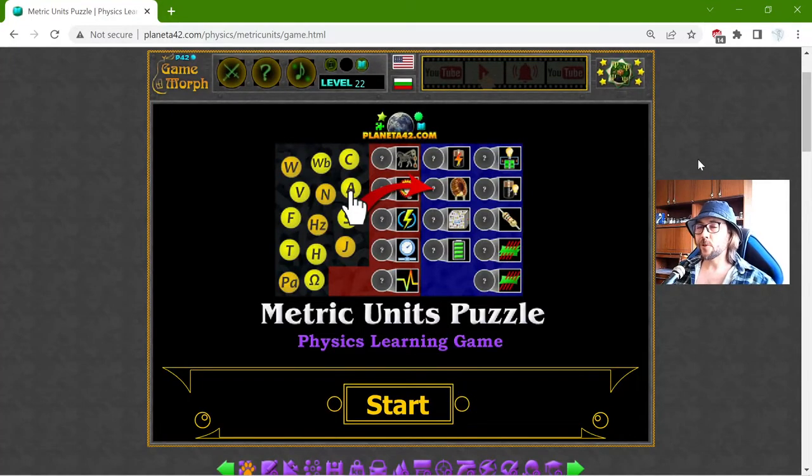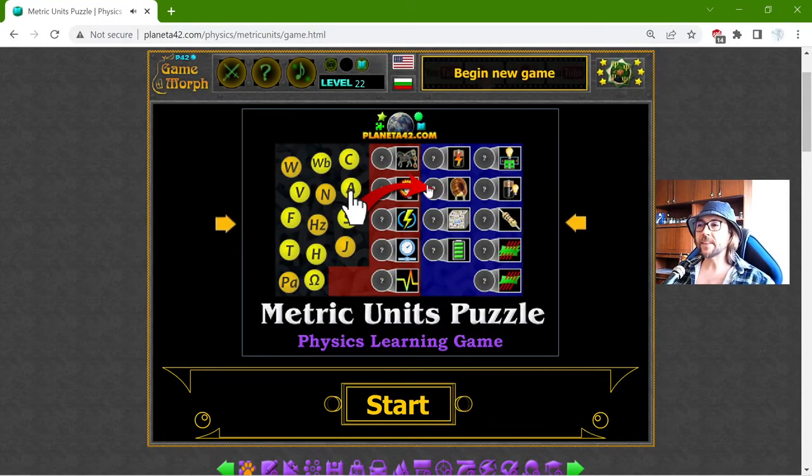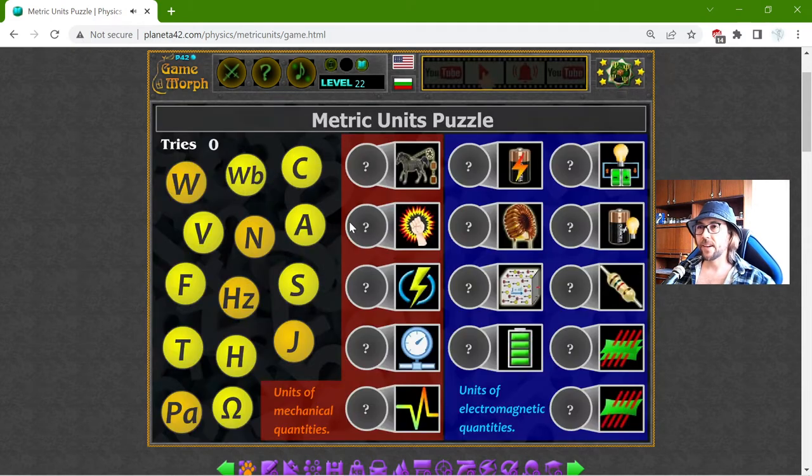Hey there! Today's educational game that I play is the Metric Units Puzzle. This is another fun physics homework exercise about the measure units, which I have been exploring so far.